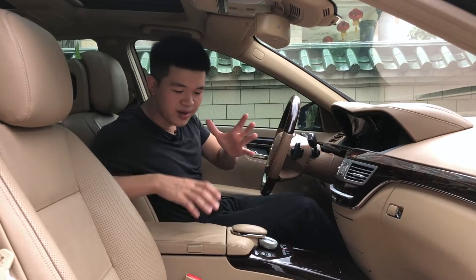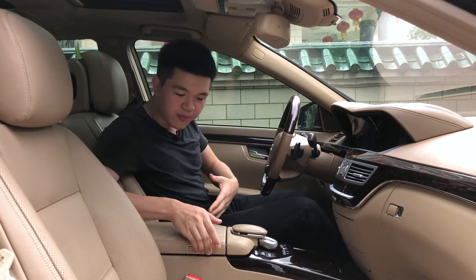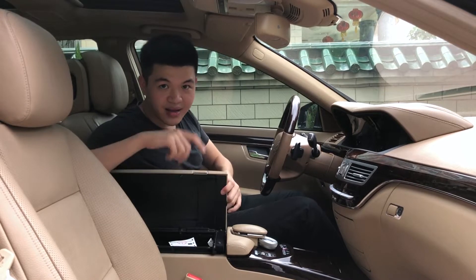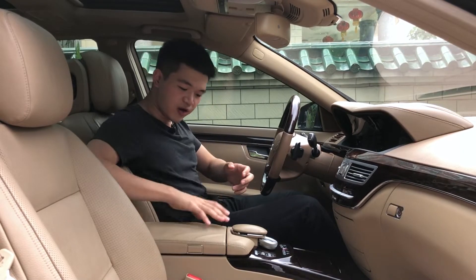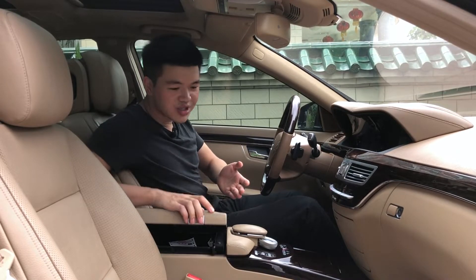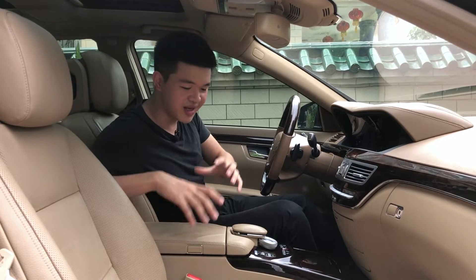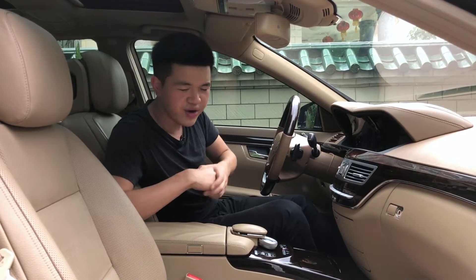I really like this about the center console. Usually in a normal car you can only open it from one side, but not in this car — you can open it from the driver's side or the passenger side, which I think is really good engineering. And right next to the storage unit is this little palm rest, of course finished in leather.